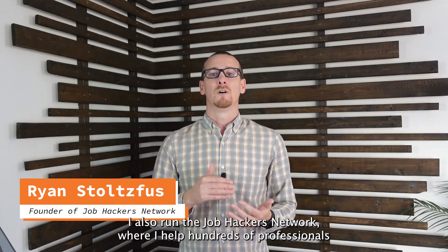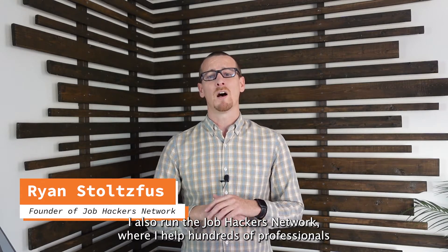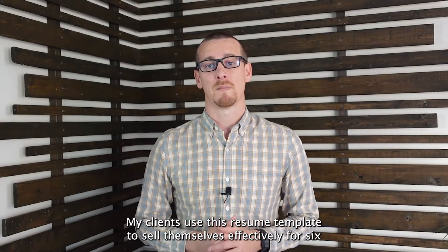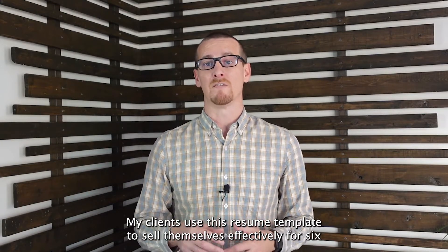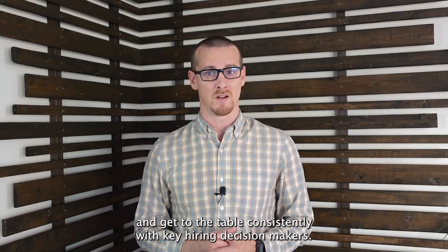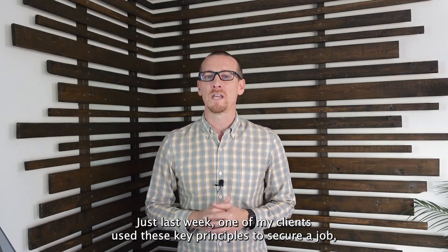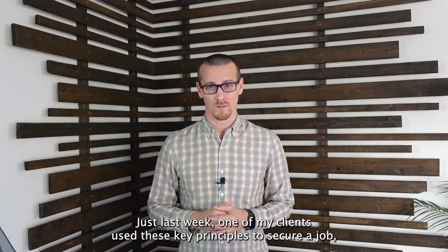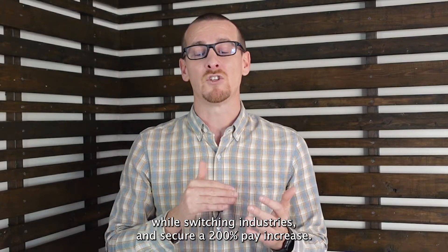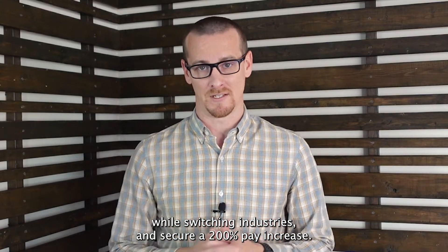My name is Ryan Stoltzfus. I lead a global career development teaching program in a Fortune 500 company. I also run the Job Hackers Network where I help hundreds of professionals in their job search. My clients use this resume template to sell themselves effectively for six-figure roles. Just last week, one of my clients used these key principles to switch industries and secure a 200% pay increase.